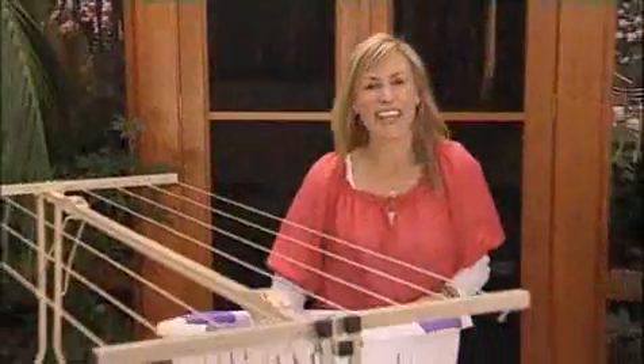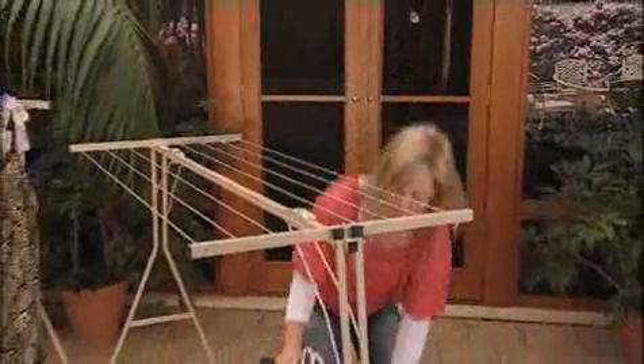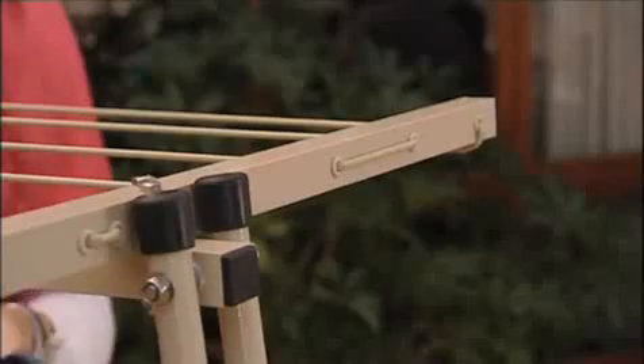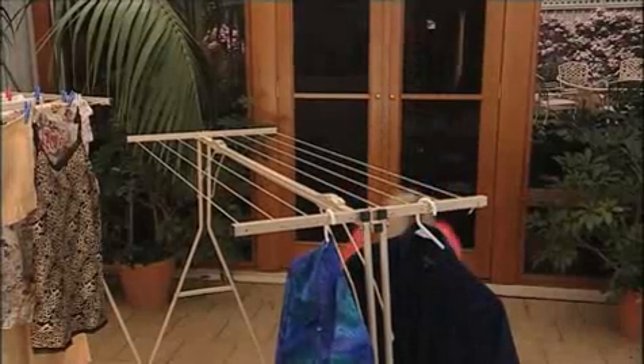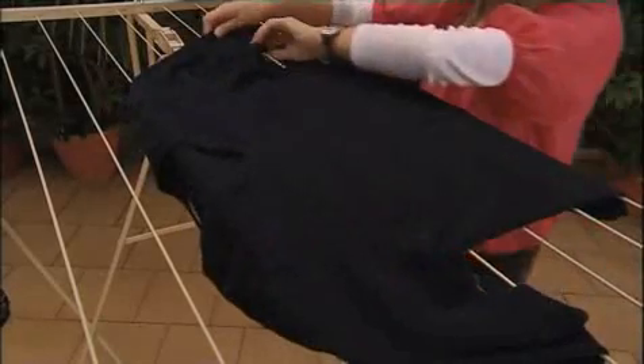I love drip drying — it cuts down on my ironing. Mrs Pegg's HandyLine is perfect. Just use your clothes hangers and place them on the end bars like that, and there's plenty of room left. Grab your jumpers and delicates and lie them flat on top of the line so that they don't go out of shape.